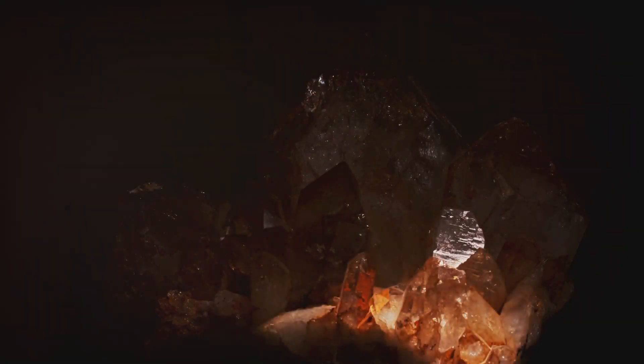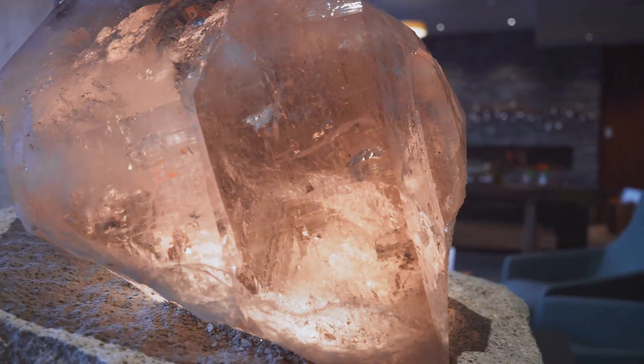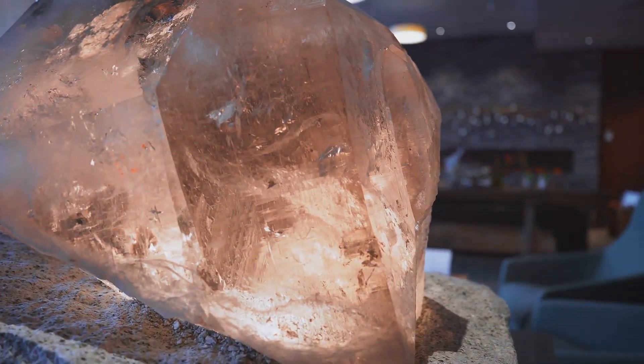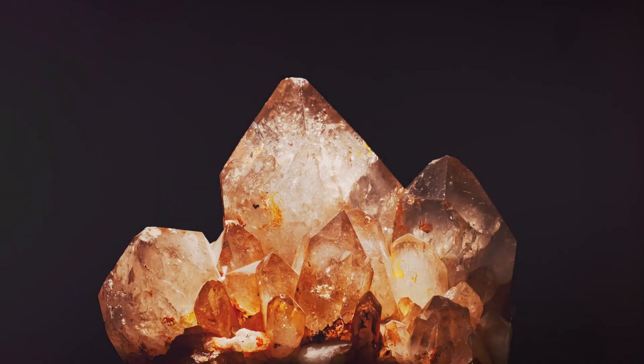If you're thinking of adding one to your collection, keep an eye out for the Schiller effect. This is a metallic shimmer caused by light reflecting off the copper inclusions. The more pronounced the Schiller effect, the more valuable the gemstone.